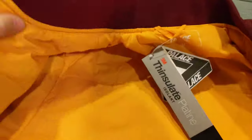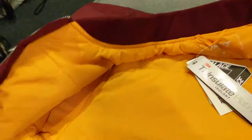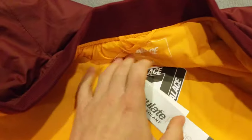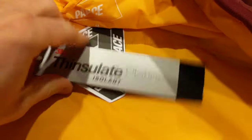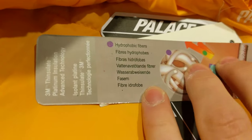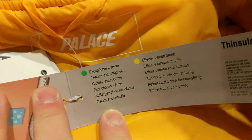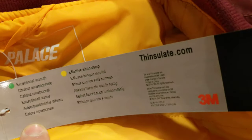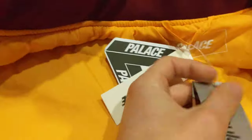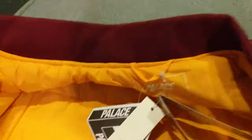There's a shit ton of tags on this thing. Look at this fresh yellow on red — or maroon. I think it looks really nice. Tags that I don't know anything about, a lot going on here. It's telling us about fibers. Exceptional warmth. Effective when damp. Thinsulate — I guess that's a Palace material. This waterproofing stuff feels real, man. Feels nice.